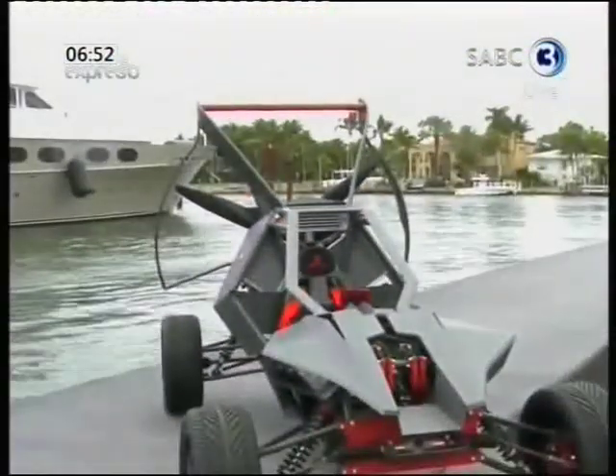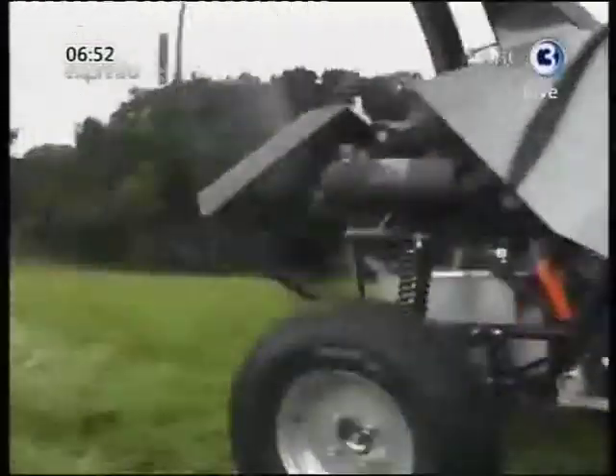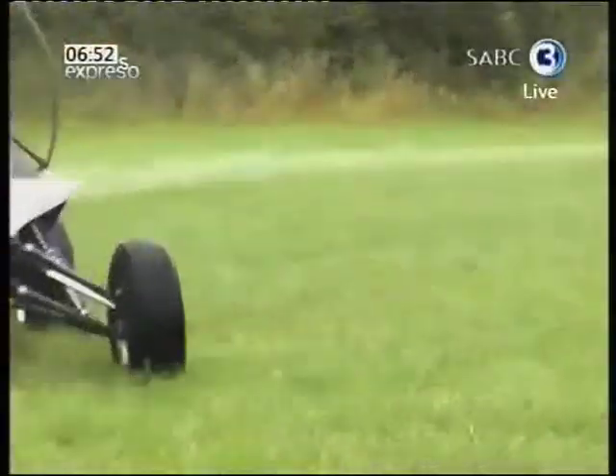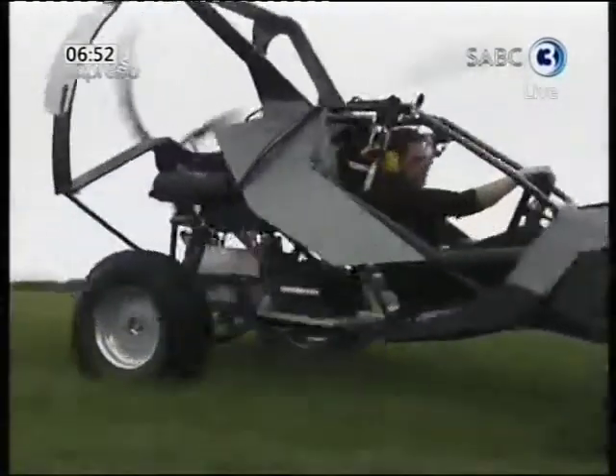When you see it, it looks like something out of a movie — maybe a James Bond film or the latest Batmobile — but this contraption is real. It's part all-terrain dune buggy, part light sport aircraft, essentially a flying dune buggy, and it's called the Skyrunner.